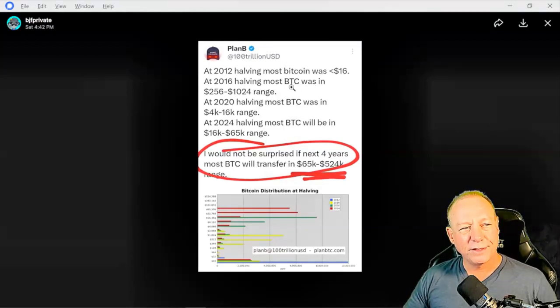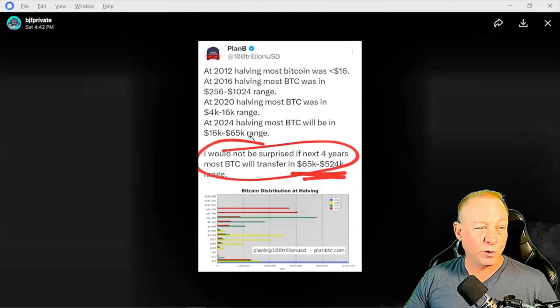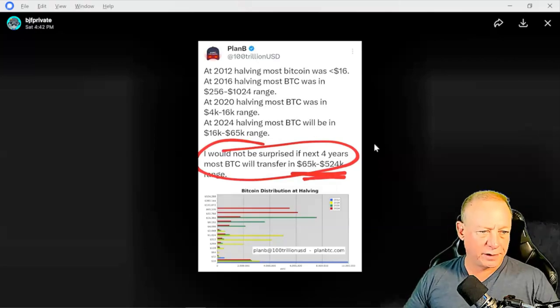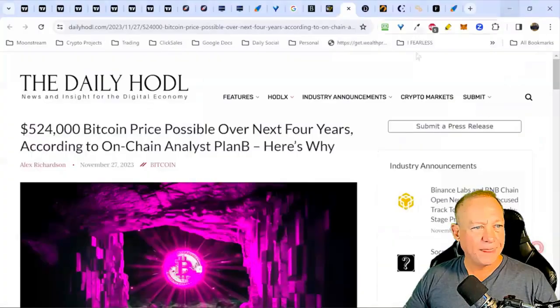In the 2016 halving, most Bitcoin was in the 256 to 1,024 range. In the 2020 halving, most Bitcoin was between 4K and 16K. That leads me to believe we could be trading at new highs by the next halving coming in April 2024. Plan B says he would not be surprised if the next four-year cycle sees most Bitcoin transfer between 65K and 524K. We are still so early. If you'd like to find that chart, Google Plan B and find him on Twitter — he's been pretty prescient in predicting future Bitcoin prices.